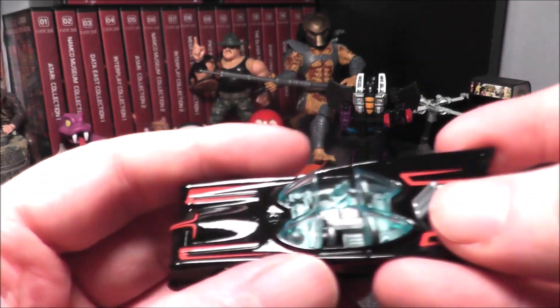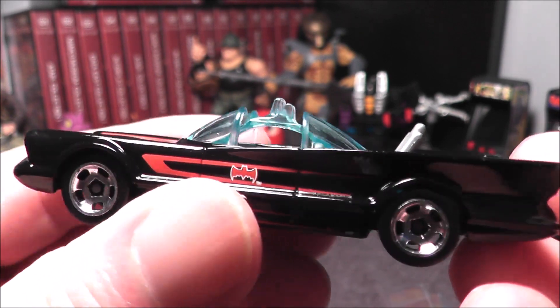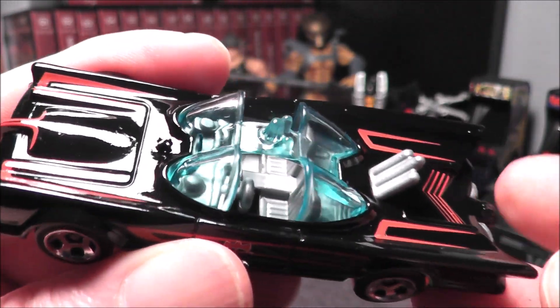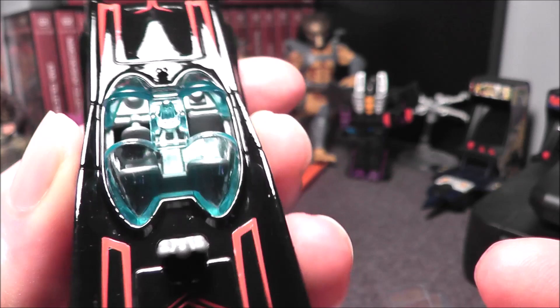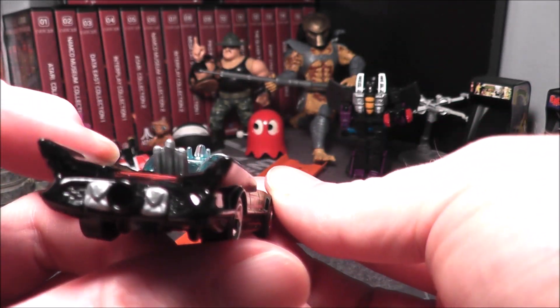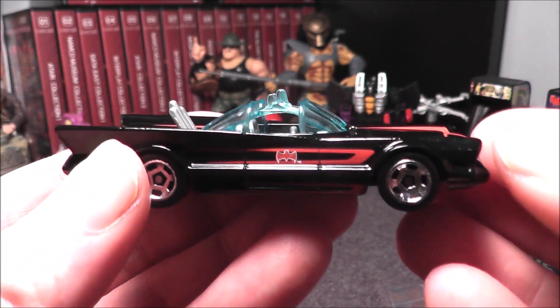It's come and gone and been in various main series, and here we have it. Look at this — that is a sharp looking car. I really like that nice blue canopy. You even got the little bat radar there in the front. Looks like we have silver interior. This is neat. I'm a big fan of the Batman 1966 series, just a fan of Batman in general.